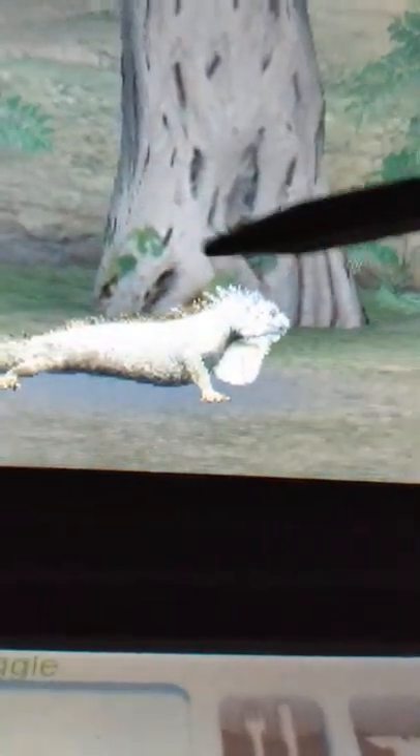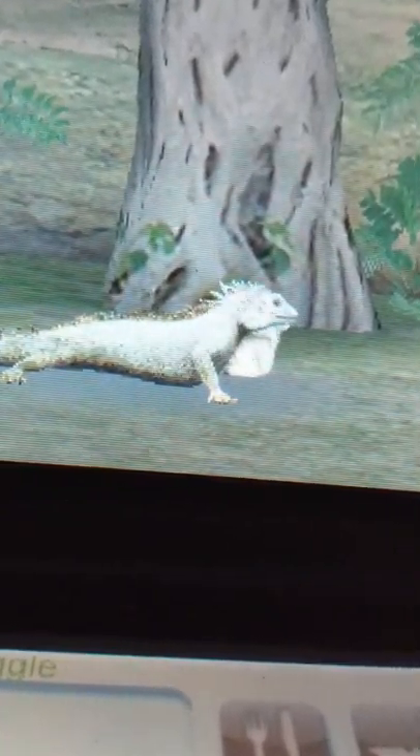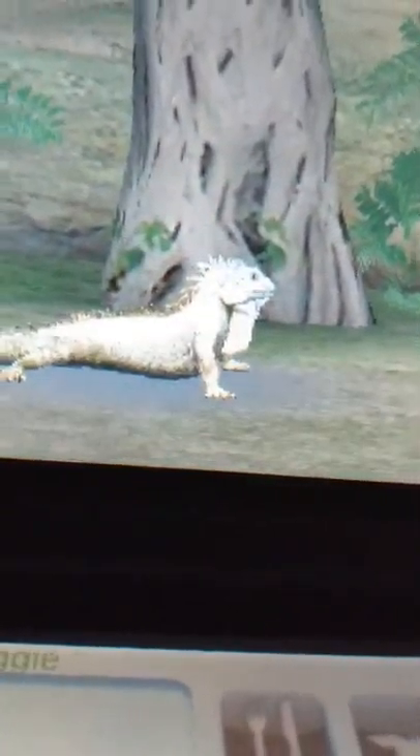They have a row of spines, as you can see here, on their backs and their tails, which helps protect them from predators. Their whip-like tails help them deliver painful strikes. Like many lizards, when they're grabbed by predators, they can allow their tail to break so they can escape and eventually regenerate a new one.